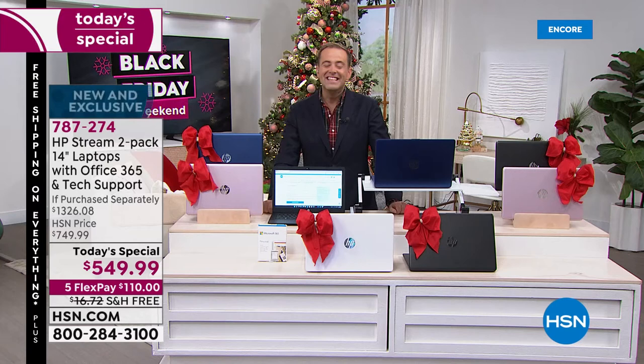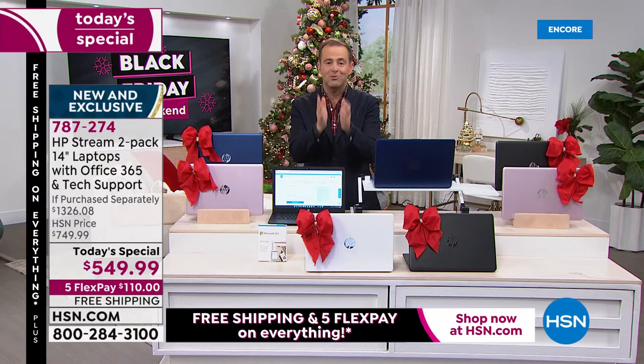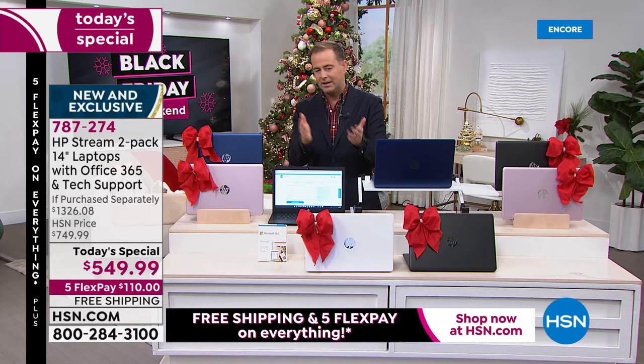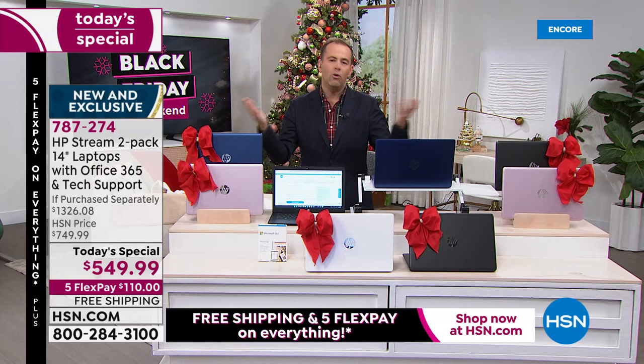It's mayhem tonight in the best possible sense, with everybody ordering. They've cut our timing — we were supposed to have the full hour but they're telling me we need to wrap up a little early because of the volume of orders we're receiving. They're trying to save some inventory for the rest of the day so other folks have a chance to order.